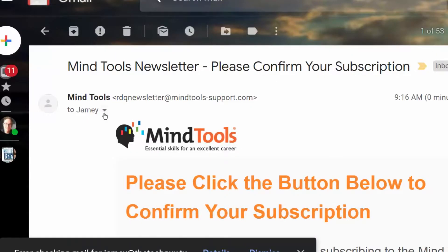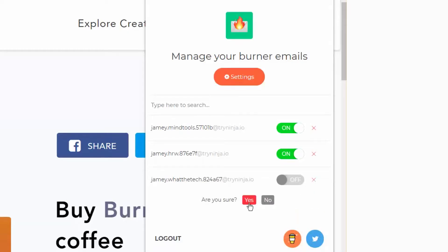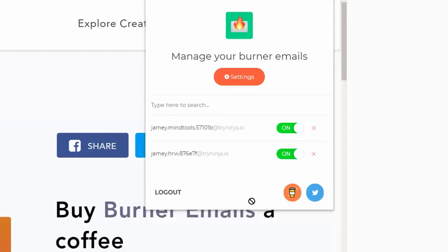You will get the newsletters for as long as you want them. Getting too many? You can turn it off. Or if you're done with them completely, delete or burn the secret email address.